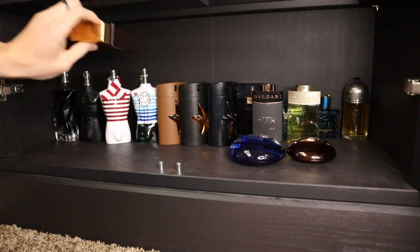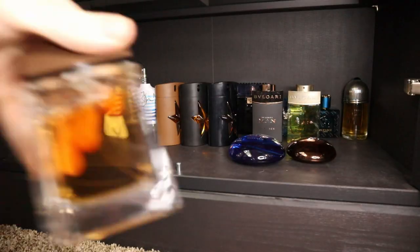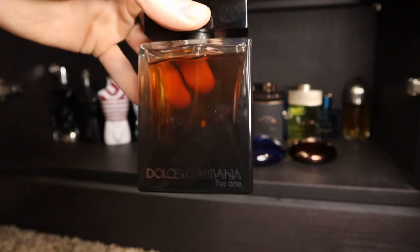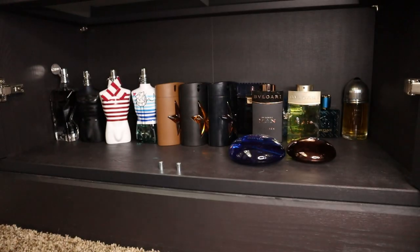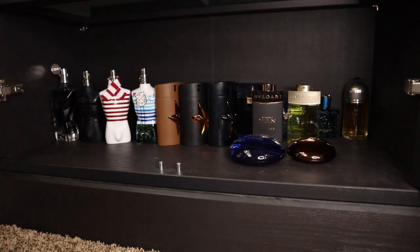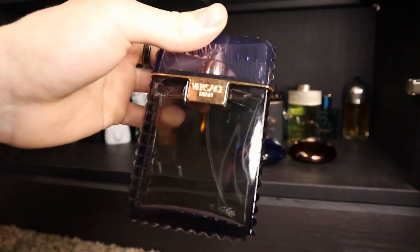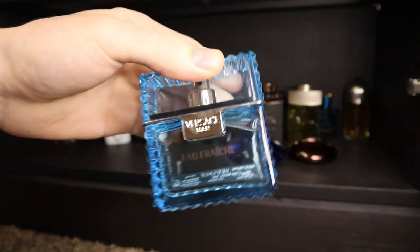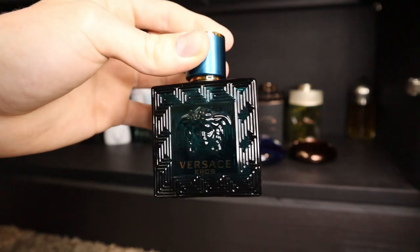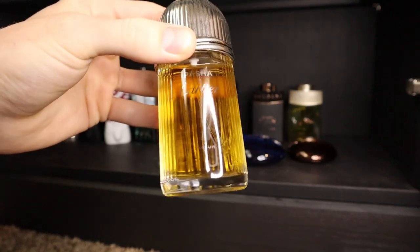We have Invictus Aqua 2016 from Paco Rabanne, and I also have Pure XS from Paco Rabanne. Then we have some Dolce & Gabbana's: The One Mysterious Night, The One Eau de Toilette, The One Eau de Parfum, and Dolce & Gabbana Light Blue Eau Intense. I have some Versace's: the original Versace Man, Versace Man Eau Fraîche, and Versace Eros. And then I have a Cartier — this is La Panthère de Cartier Parfum.